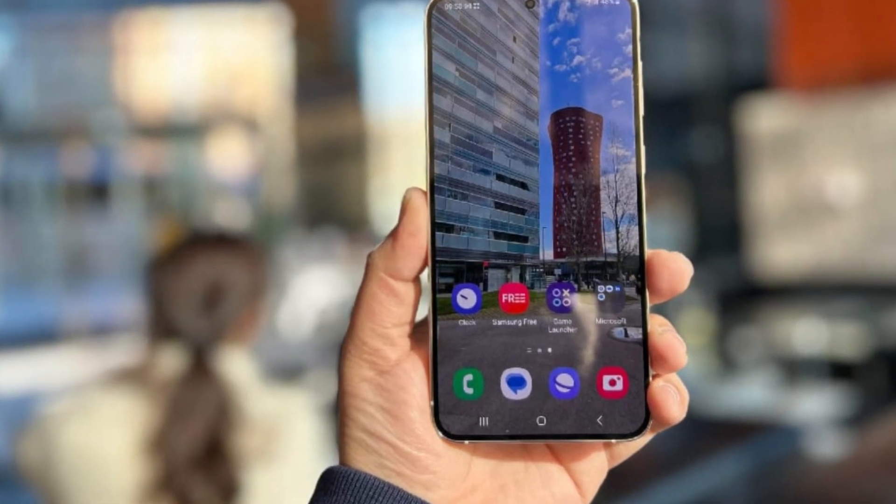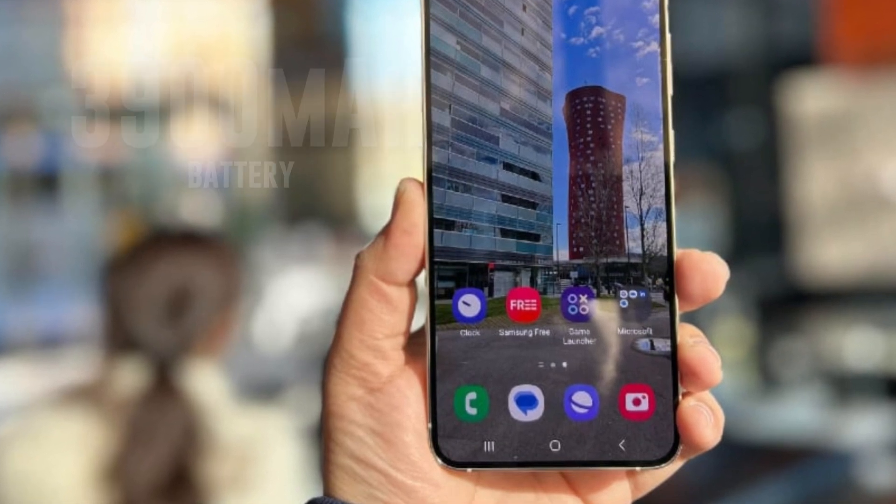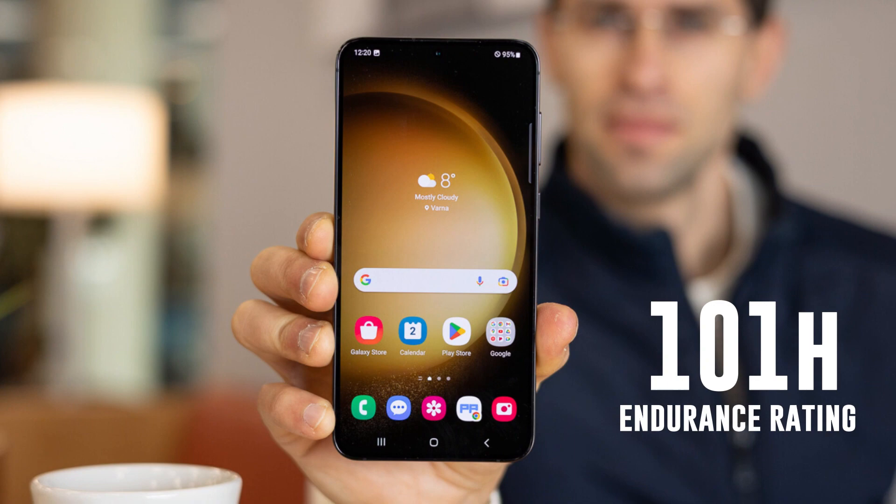For battery life, the Samsung Galaxy S23 houses a 3,900mAh battery and it doesn't disappoint. With an endurance rating of 101 hours, you can count on it to last throughout your busy day.